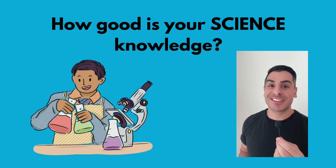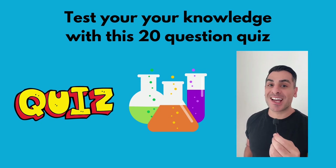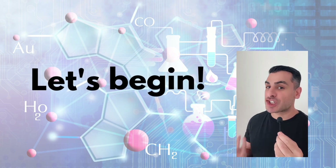How good is your science knowledge? Well, let's test it out with this fun 20-question multiple choice science quiz and see what level your science knowledge is at. Are you ready to get started? Then let's get straight into it.